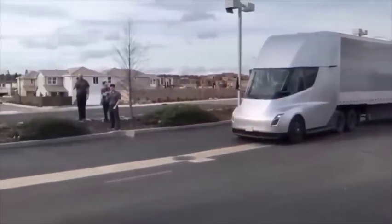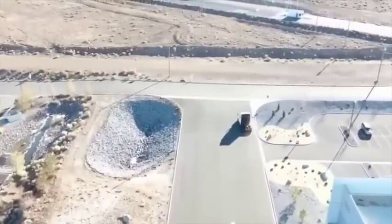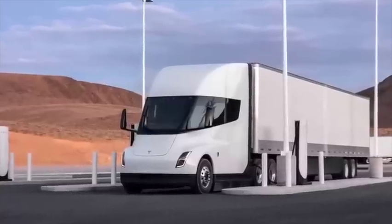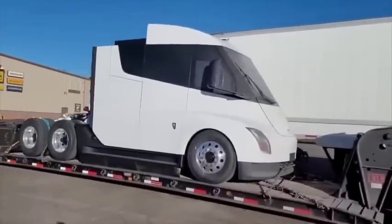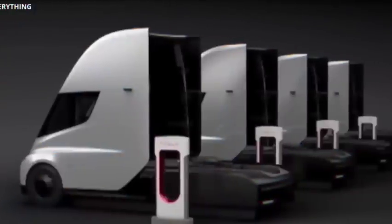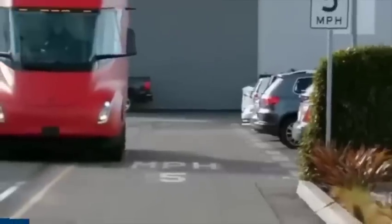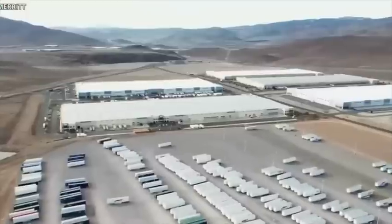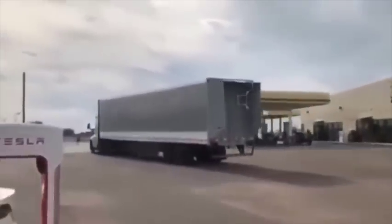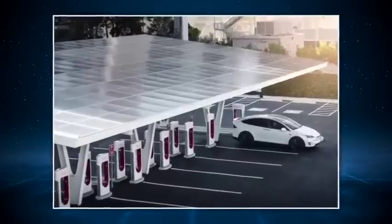This means megachargers will need to be built in locations with a robust grid, or Tesla will have to reinforce the grid where they build the megacharger stations. This would be crucial when they start building multiple megacharger stations for large distribution centers or industrial parks. Power at that scale would mean those stations would need their own distribution substations to pull down high voltage power from transmission or sub-transmission lines. The lead time for the equipment to build such substations is around one to two years. Instead of substations, Tesla could use a smaller grid connection and buffer it with megapacks and solar panels.